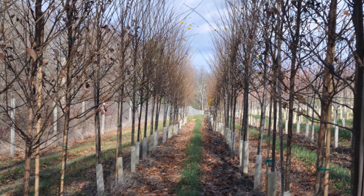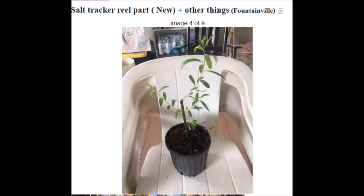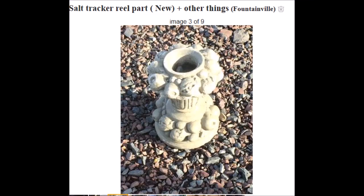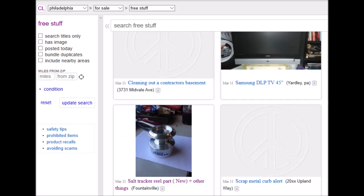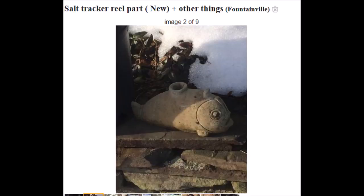I also do a couple of things in that ad. First of all, I always enclose pictures. I took a screenshot of the Craigslist page and there were four other people in that immediate area, and only two of them had pictures. Always use pictures when you're on Craigslist. People like pictures — pictures are worth thousands of words.